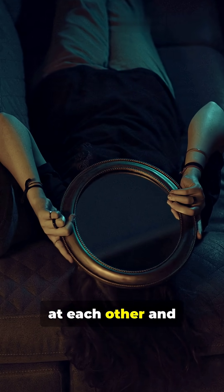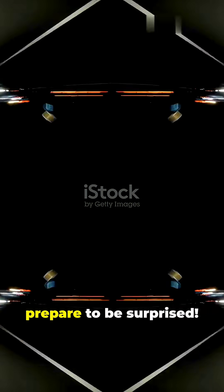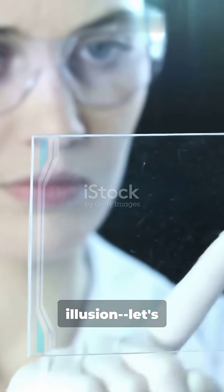If you've ever lined up two mirrors at each other and expected infinite reflections, think again. Prepare to be surprised. Here's the real science behind the illusion. Let's break it down.